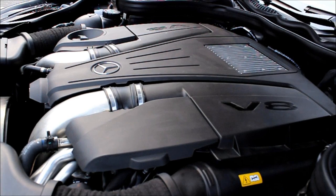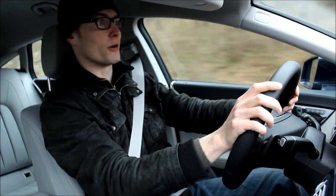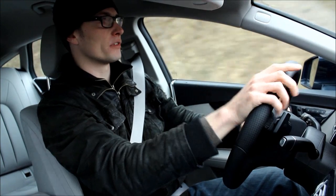It is a 4.7-liter twin-turbo V8 that makes 408 horsepower and 600 newton meters of torque. And the torque is really the astonishing part about this engine, because the torque is available from as low as 1,600 RPMs up to 4,750.